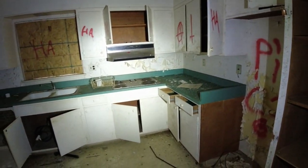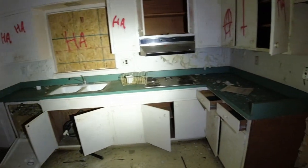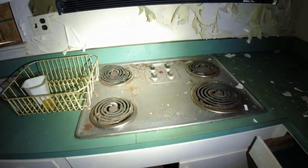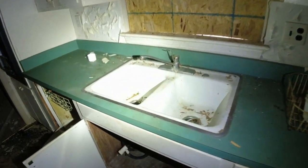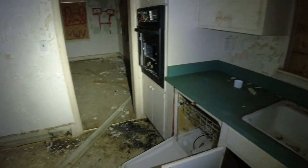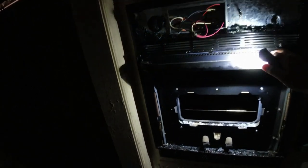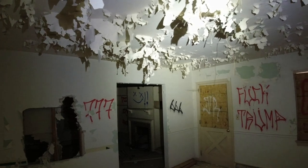So that brings us to the kitchen. It's definitely dated — I would say it has maybe a 70s or 80s feel to it. Got the range top here, and the kitchen sink is still here. That's surprising — nobody took the faucet or the spout. Got the built-in oven, and you can tell the ceiling paint is just hanging down almost like leaves off a tree.